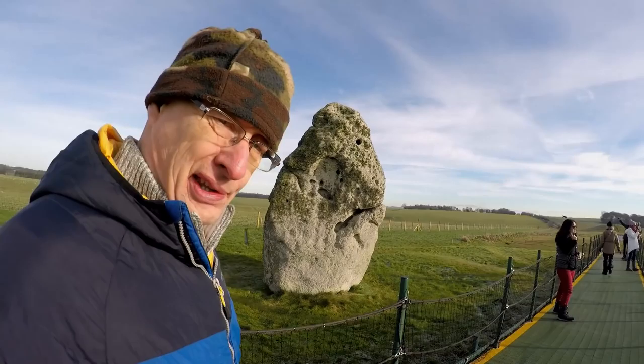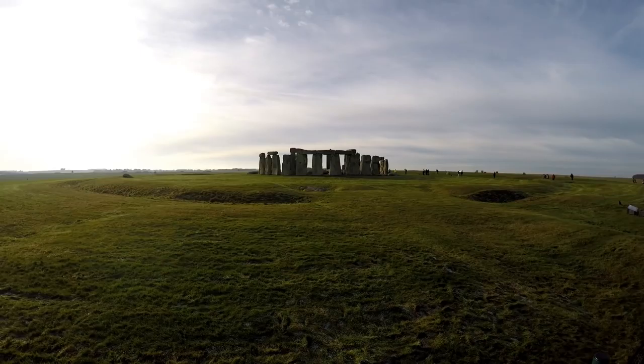This stone is the heel stone, and they reckon it's a natural feature that existed on this site before Stonehenge was put here — and may have been the reason why Stonehenge was placed here in the first place. And if I just turn the camera, there is Stonehenge.